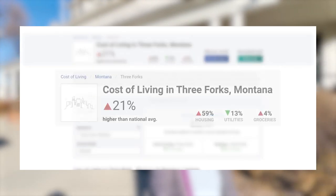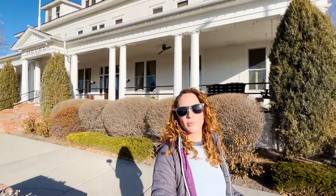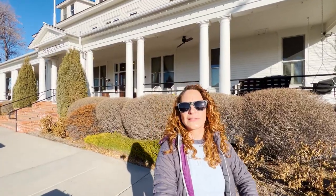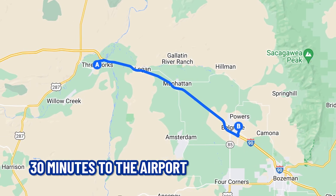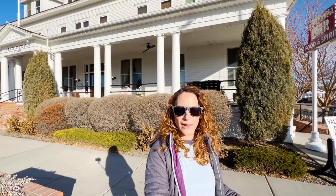The cost of living here in Three Forks is definitely higher than the national average, but it is lower than the communities of Bozeman and Belgrade, for instance. Especially those home prices — it's definitely going to be a more affordable option. And only 30 minutes down the interstate to get to that international airport right there between Bozeman and Belgrade. There's been a lot of new development and new neighborhoods being built in the area as well.